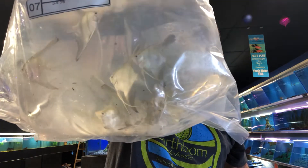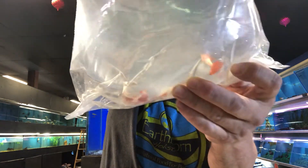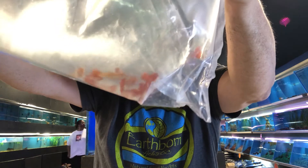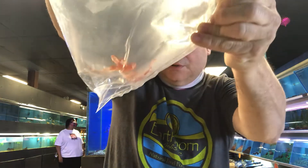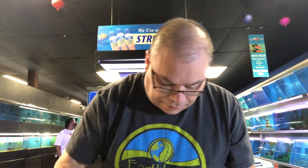Those are Manacapuru Angels, which are red-backed angelfish. These are albino snakeskin red-tailed guppies — those are nice. One of only two of the guppies we had ordered that actually came in. Those are really nice.